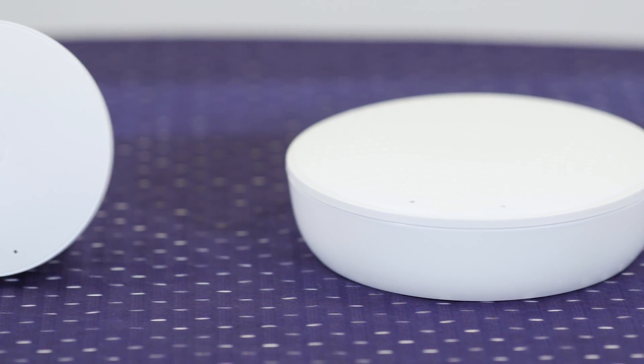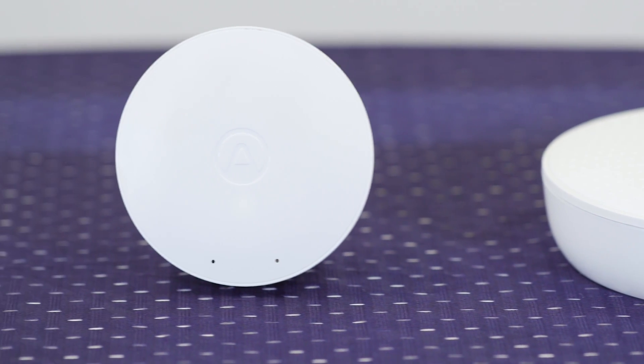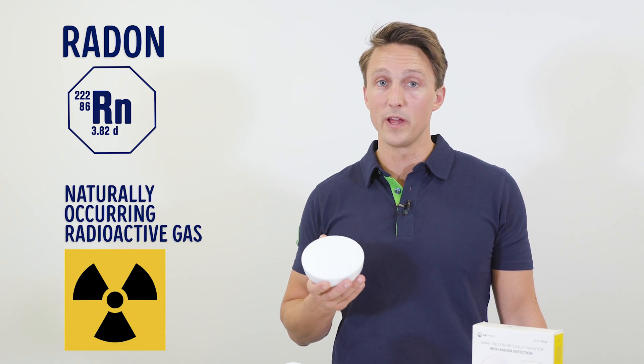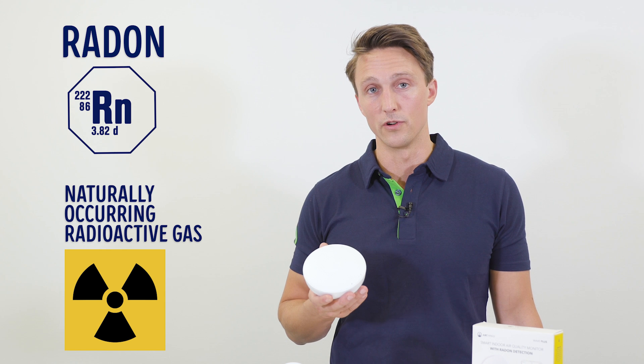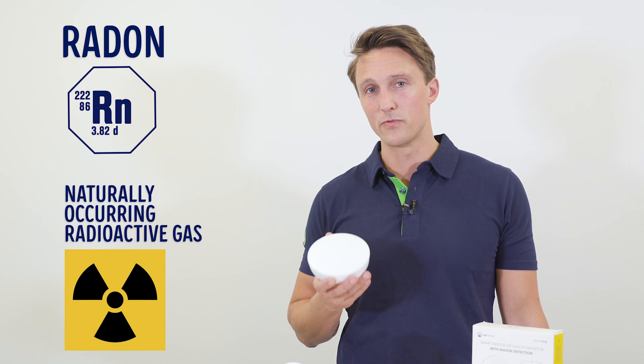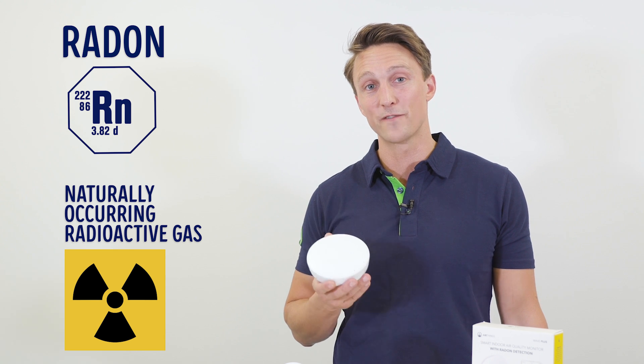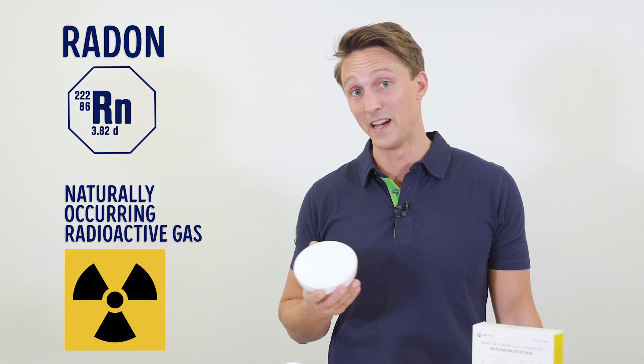So should you be scared? Maybe. You should at least consider checking the air quality in your own house. Let's have a look at the different things the Wave Plus can measure. First of all, radon — a naturally occurring radioactive gas that comes from the soil. The reason why you want to measure radon is because it's considered the second highest risk factor for lung cancer after smoking.